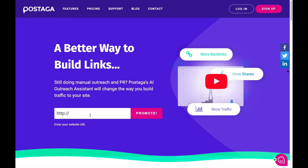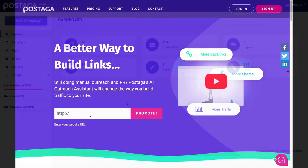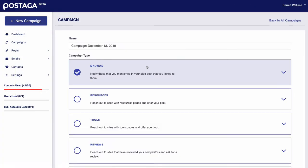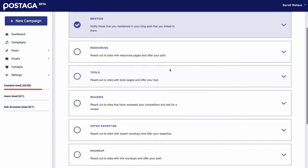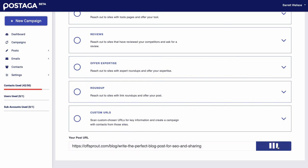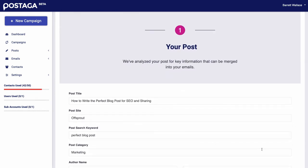Now, let's take a look at how to build a campaign in Postaga. First, you're going to need a great blog post, piece of content, or website that you're going to do outreach for. Once you have that, you can create a campaign by choosing a campaign type and then entering your website or blog post's URL. Next, Postaga will analyze your post, finding key information and keywords to help you build your campaign.